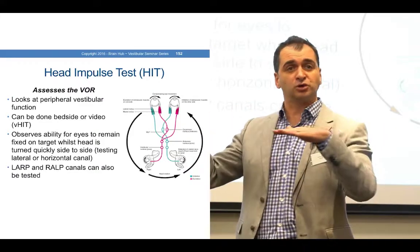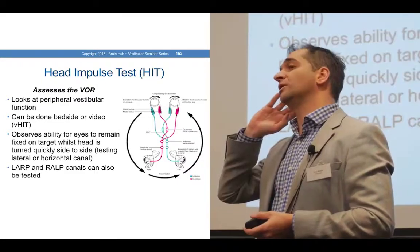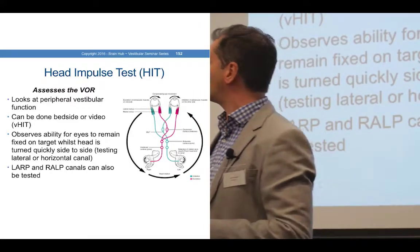Typically it's done in a horizontal plane, but you can also test the right posterior, left anterior, left posterior, and right anterior canals. It gets a little clumsy, and there's some extrapolation that the software has to make.